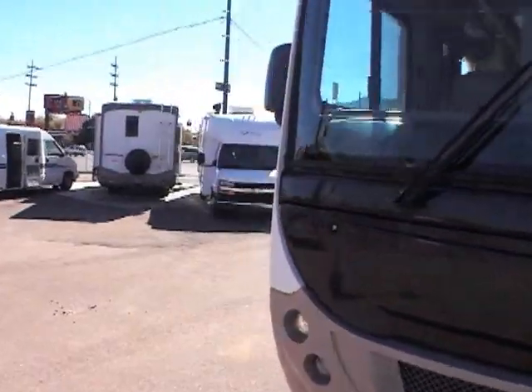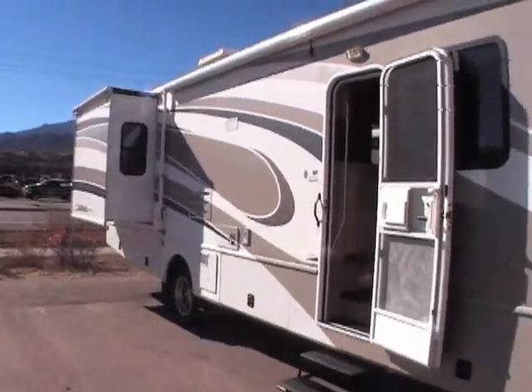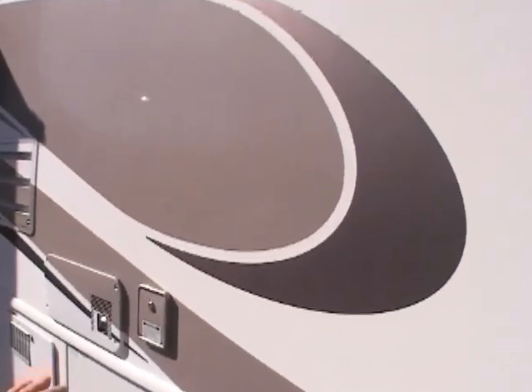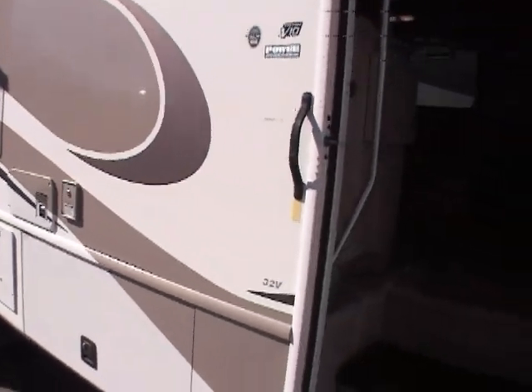Walking around the other side, again — 6,800 miles on a 2005. This is truly a rare find and a great coach. The unit has a nice shine on it, so it was definitely not kept out in the sun very long, if at all. It was definitely kept under cover.